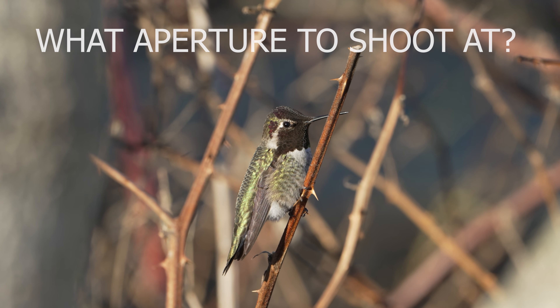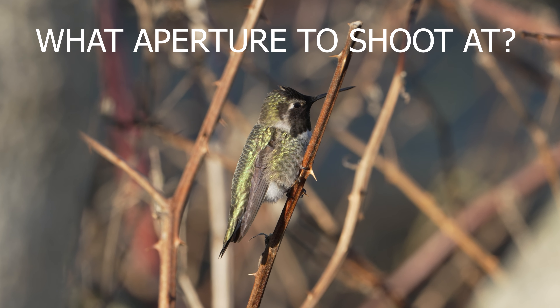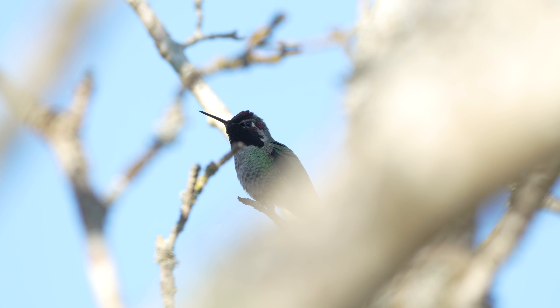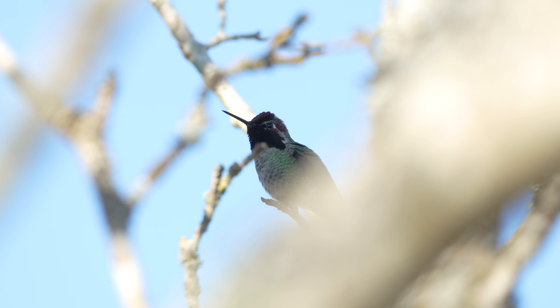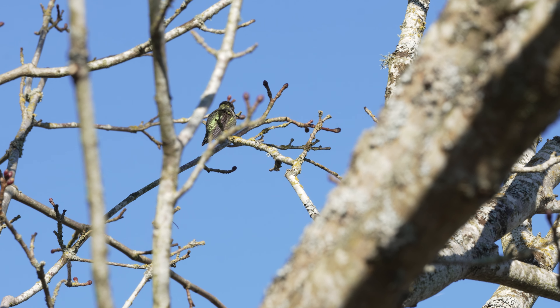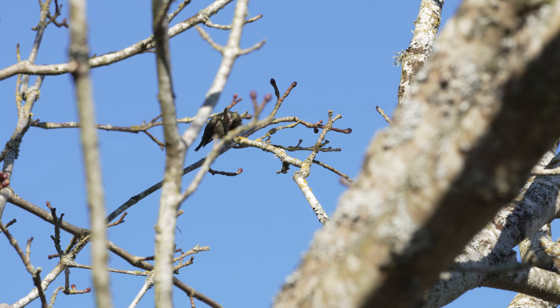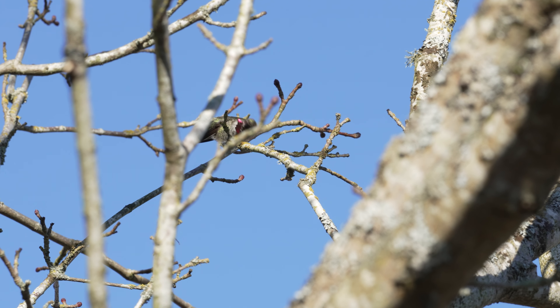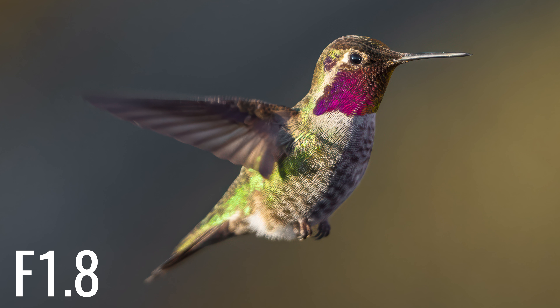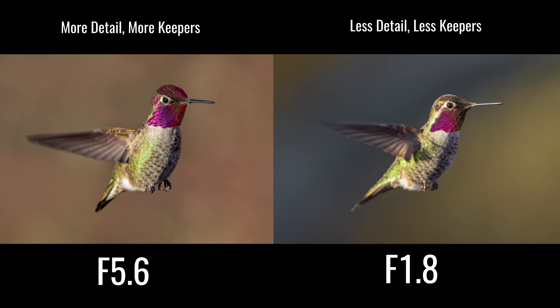A quick word on aperture to cover our entire exposure triangle. Most big telephotos when zoomed out are going to have a slower aperture of f/5.6 or f/6.3, which is fine — that's going to give you lots of detail because the depth of field isn't going to be too shallow. But if you're working with something like f/2.8 or f/4, it might actually be better to stop down a little bit. In nature and wildlife photography, faster isn't always better because you're not going to get as much in focus. If your camera is struggling to hit focus on the eye, you have a better chance of getting a keeper with a larger depth of field.